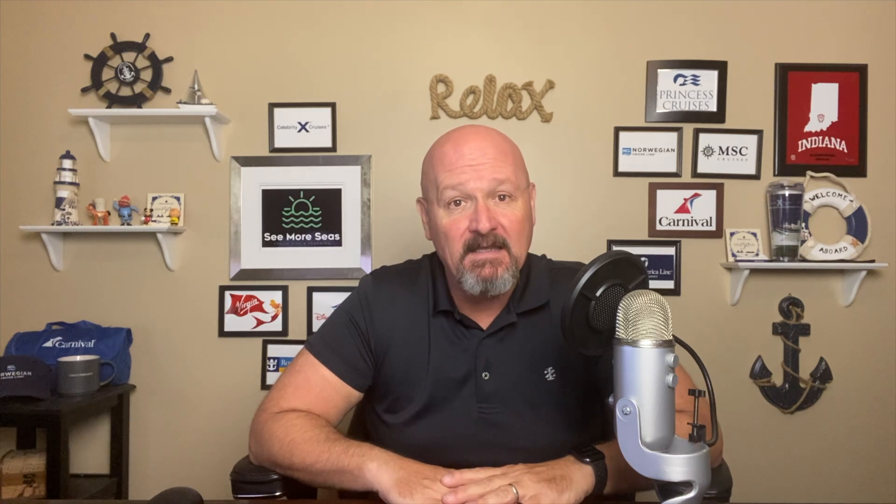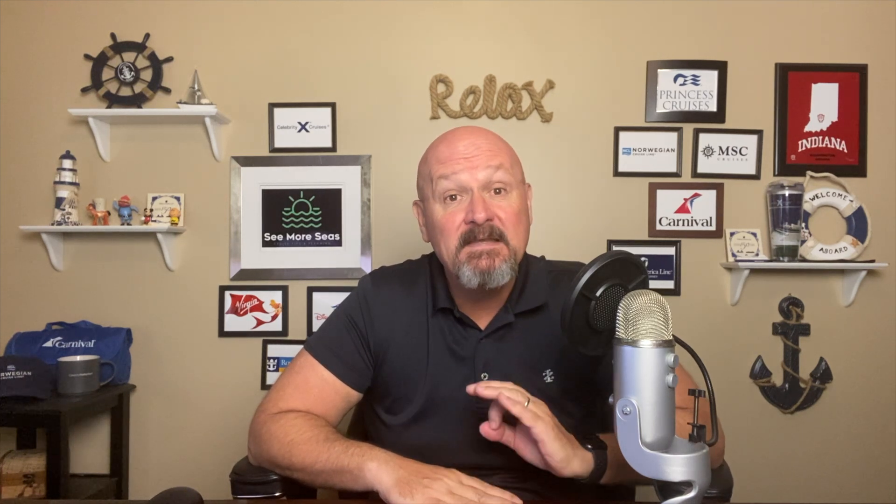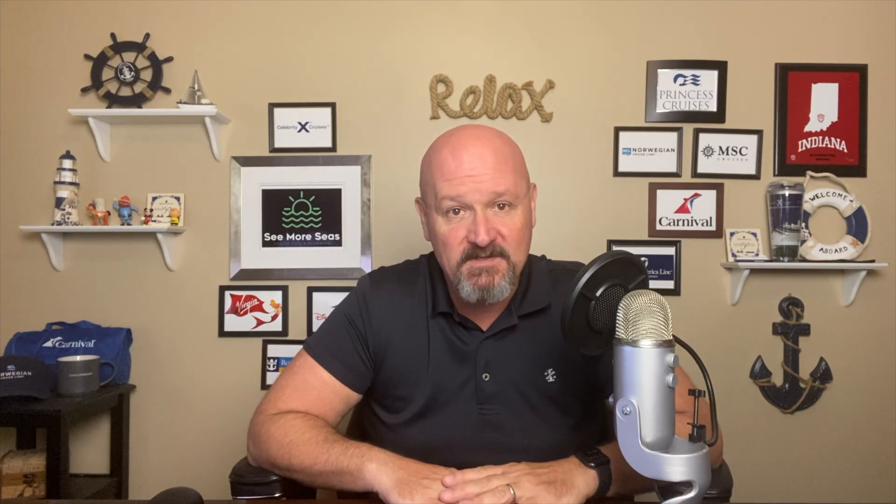Welcome, everyone. I really wanted to make this video because of our most recent sailing on the Celebrity Equinox. It was in May of 2023, and the biggest motivation is that the buffet on the Equinox completely blew us away. The main dining room experience was also very, very good, and the specialty restaurants were fantastic.